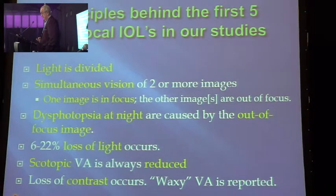The next thing is simultaneous vision: two or more images are perceived. One image is in focus and the other image — or more than one image — is out of focus. So actually this patient is getting binocular diplopia, and we're giving it to them at an extra fee. These people get dysphotopsia at night, caused by the out-of-focus image. Although they claim to get used to it over a year, it's actually still there. If you ask them about it, they will say it's okay.